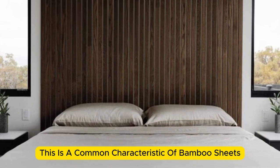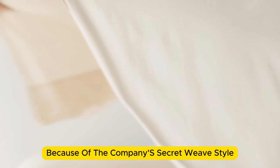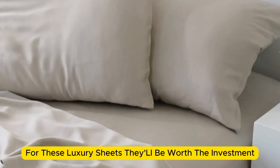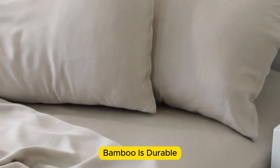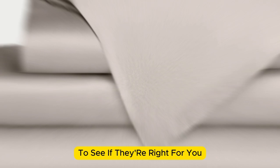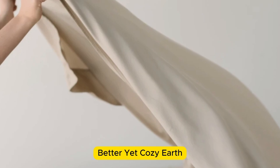This is a common characteristic of bamboo sheets and could also be because of the company's secret weave style. While you might have to pay extra for these luxury sheets, they'll be worth the investment. Bamboo is durable, and you'll have 100 nights to test these sheets out to see if they're right for you. If you keep them, you get a 10-year warranty.